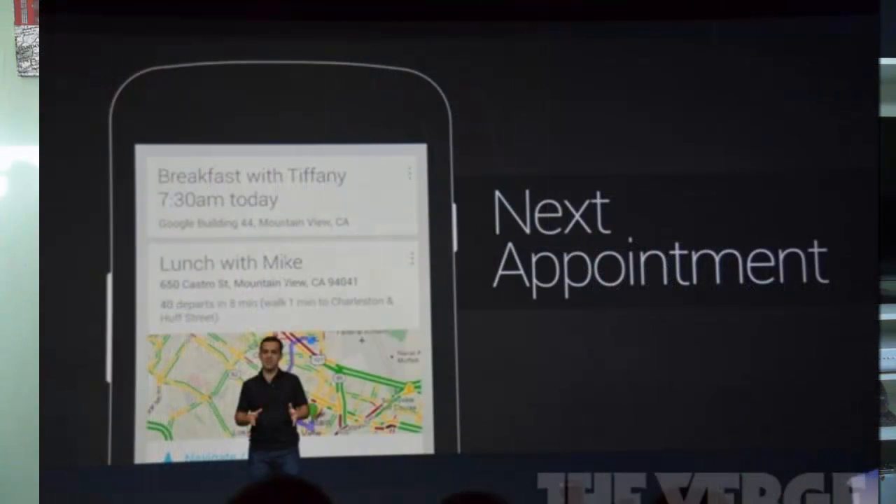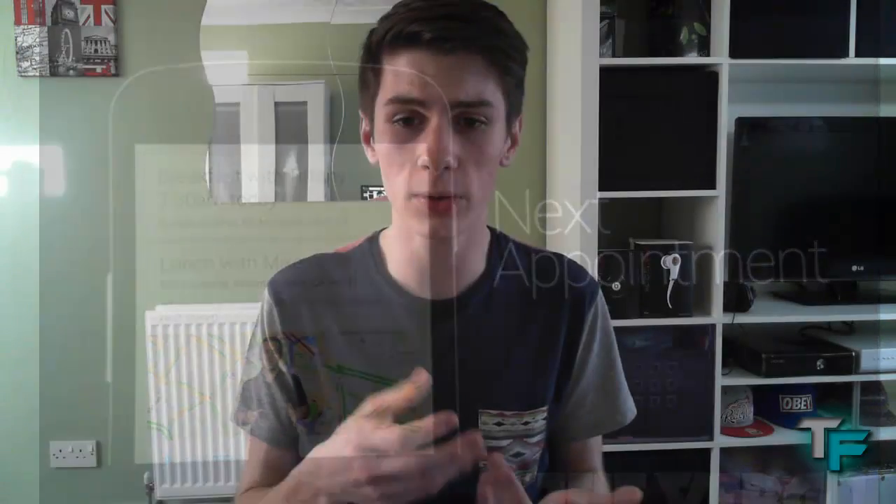Google Now also integrates with your calendar. If you have an event at a certain place and time — say, 5:30 — it will plan your journey, figure out which buses or trains to take, or whether you need to walk. It tells you when to leave your house, when transport is expected to come, and when you'll arrive. All of that straight to your Android device, which is amazing.